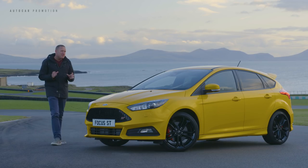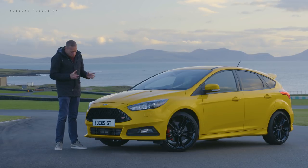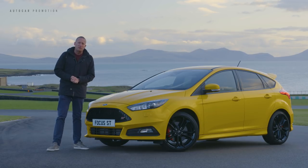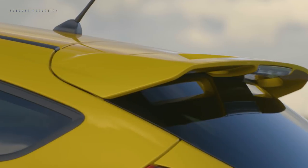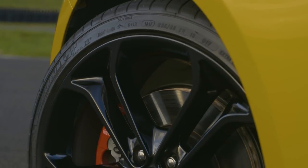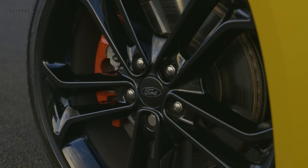Want to make your Focus ST even sportier? Two trims and a range of option packs let you choose the look that suits your taste. Whether you go for the base ST2 trim or the top ST3 trim, style packs let you add black or silver 19-inch wheels that work perfectly with distinctive red brake calipers.